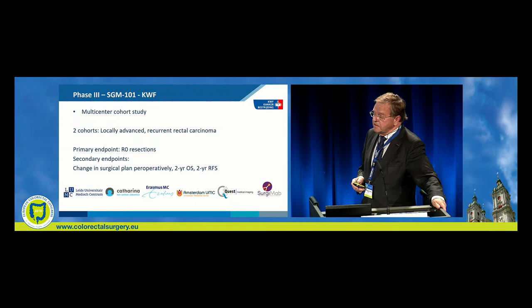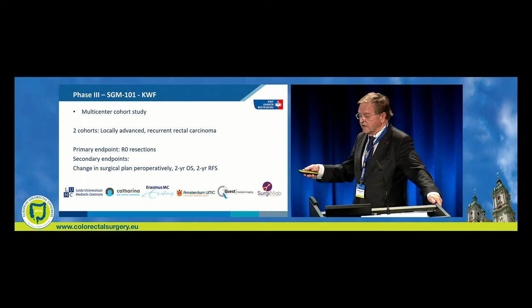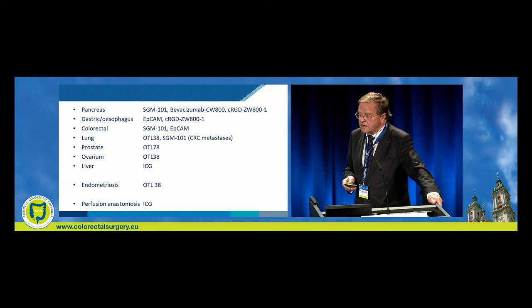There is also another study — a multi-cohort study in the Netherlands — in locally advanced recurrent rectal carcinoma, with R0 resection as the primary endpoint and secondary endpoint change in surgical plan, as found in the phase 1-2 study.